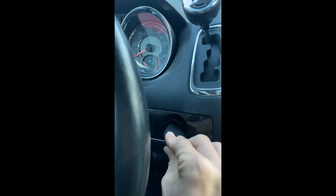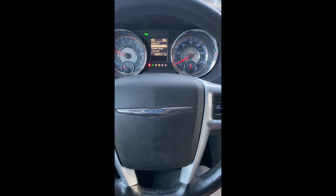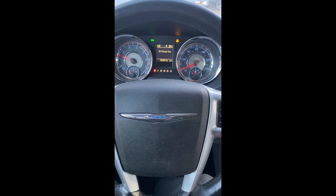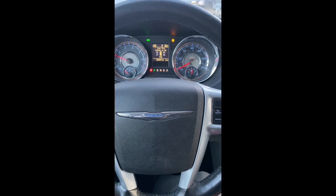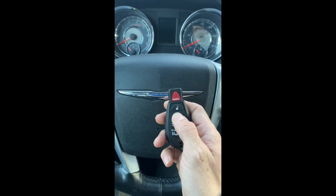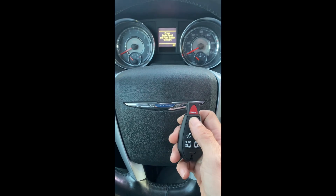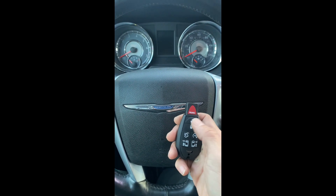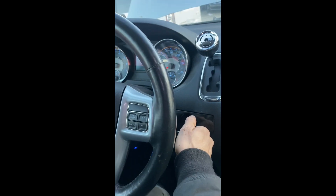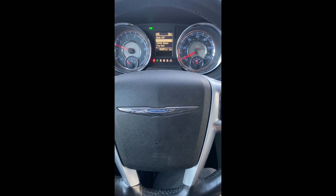Let's try to start the car — starts and runs. Give it a moment. Let's check the remote again. The battery was dead in the key — we just had to change the battery. Now we're going to try the remote again and unlock.